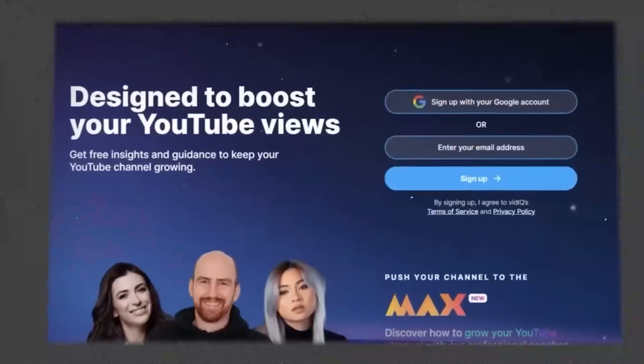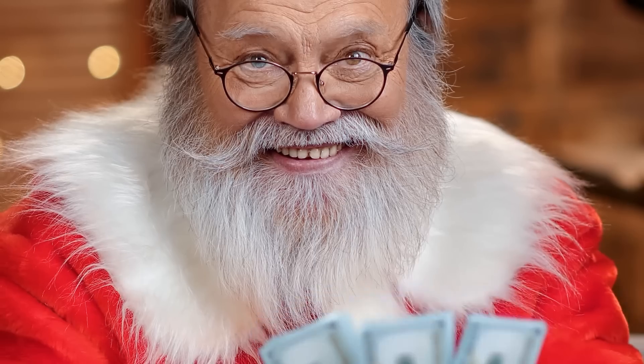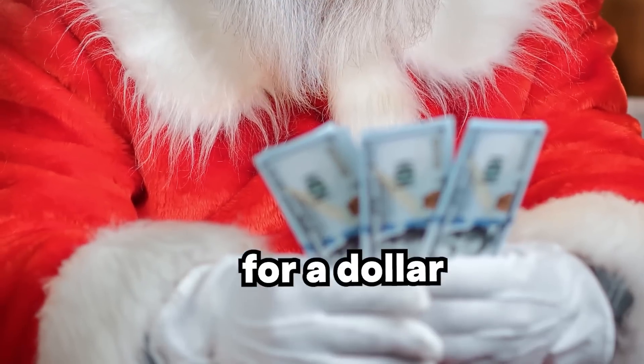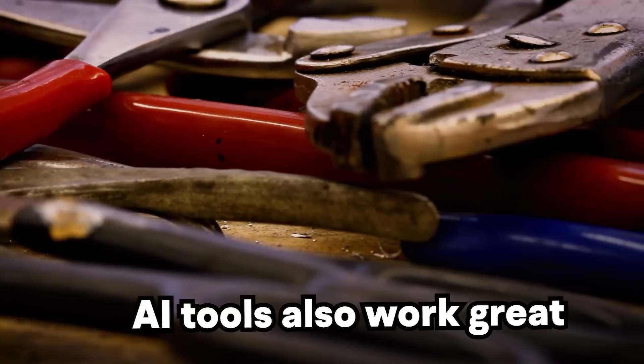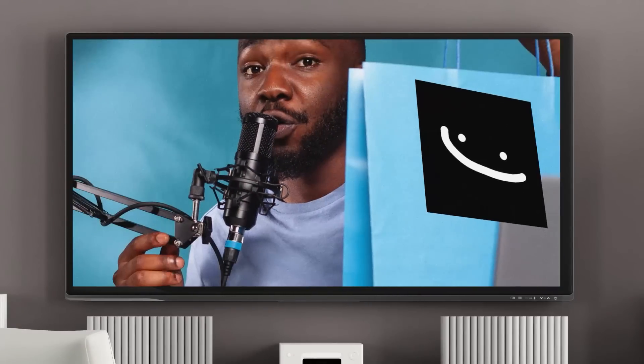All I have to do is prompt it and it spits back a helpful response. If you use my link in the description, it's only a dollar, which isn't free, but I'm sure you can literally ask a family member for a dollar and they'll give it to you.